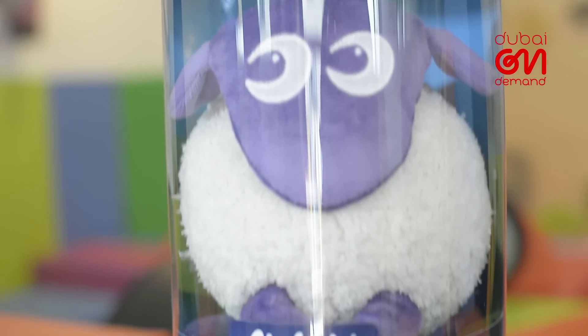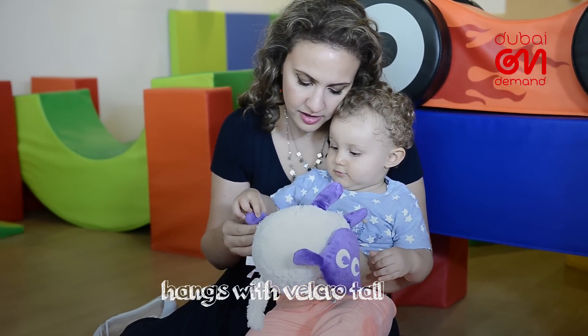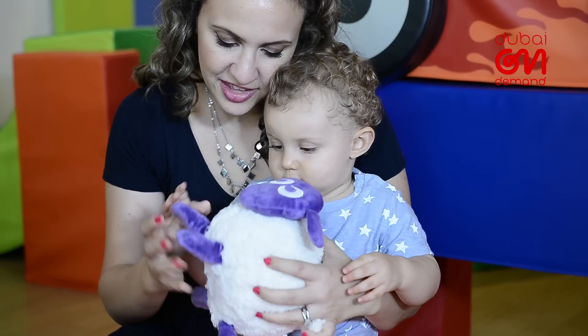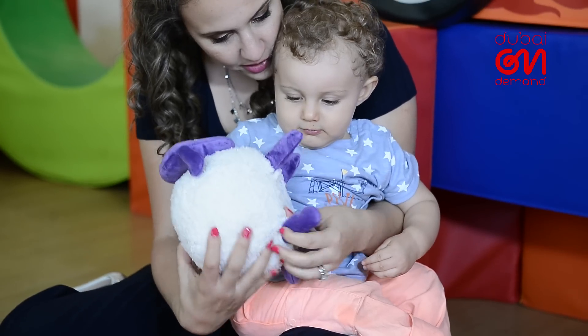The oh-so-fluffy-and-cuddly Ewan the Dream Sheep has repeatedly made mama headlines. You can press on its legs to hear its soothing sounds, including real recordings of heartbeats and the womb, which can help knock out any newbie. Also, as your little one grows up, you can transition to pink noise sequences,